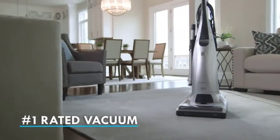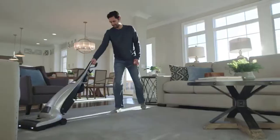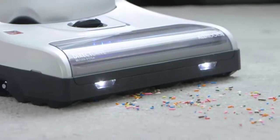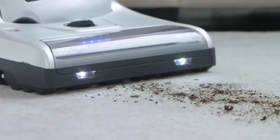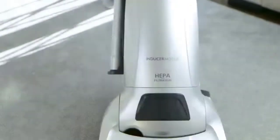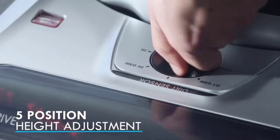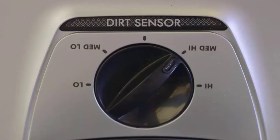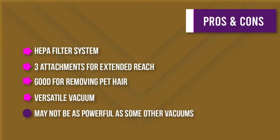Number two: Kenmore Floor Care Elite Upright Bagged Vacuum. This versatile vacuum is designed for use on all types of floors and surfaces and features a wide sweeper path to make cleaning up large areas a breeze. It comes with a pet attachment, which is great for removing pet hair, dander, and other debris from furniture, stairs, car seats, and more. With the triple HEPA filter system, 99.97 percent of allergens and pollutants are trapped inside the vacuum, providing a cleaner, healthier environment.